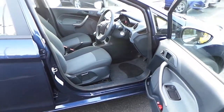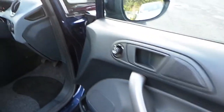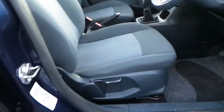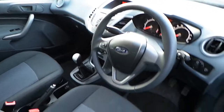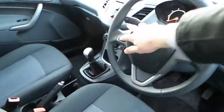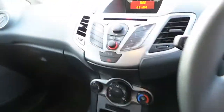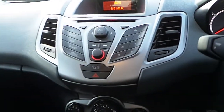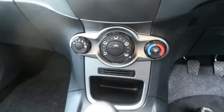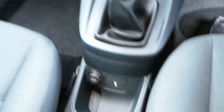Inside the car, we have electric windows, electric mirrors, and adjustable driving seats. We have the multi-functioning steering wheel and the centre console, which has an auxiliary input to listen to your music. We also have the heat controls and an auxiliary input with a 12-volt socket right beside it.